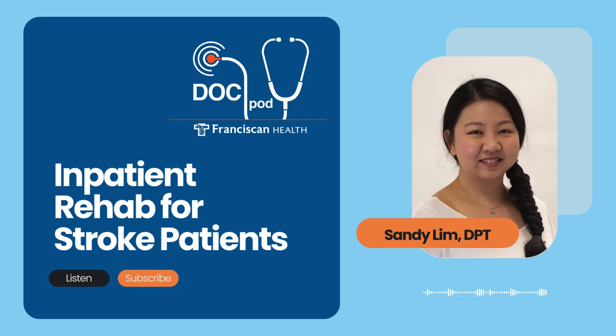Physical therapists typically work on walking, balance, leg strengthening, and stairs — basically the ability to move around. Occupational therapists work on what we call activities of daily living, which are basically the things we need to do to take care of ourselves. They work on bathing, dressing, toileting, even managing in the kitchen or doing laundry, as well as upper extremity or arm exercises. They also work on visual issues that may arise because of the stroke.